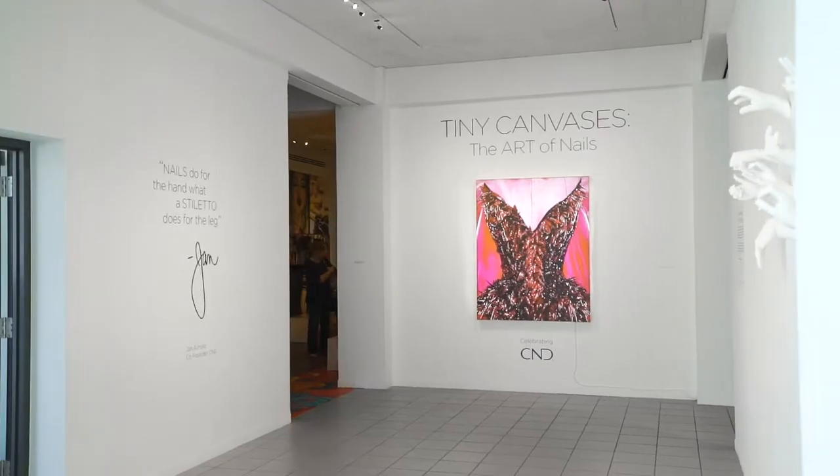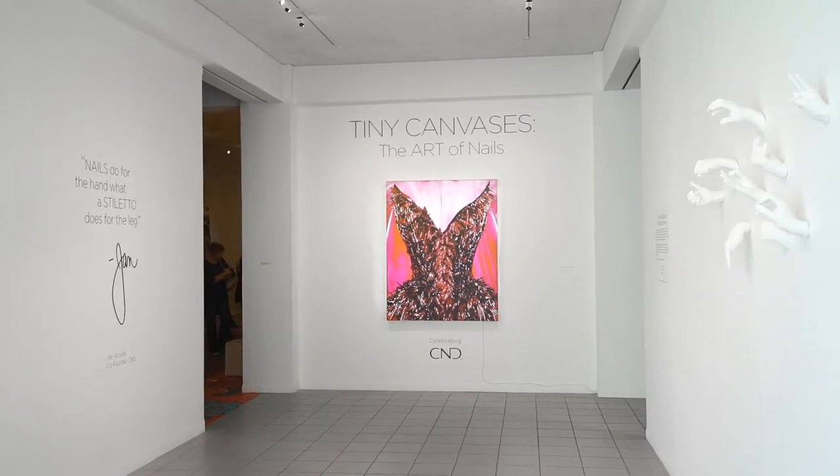Hi, I'm Jan Arnold, the co-founder of CND, and I'm here at the Oceanside Museum of Art, the home of the Tiny Canvases, the Art of Nails exhibition.